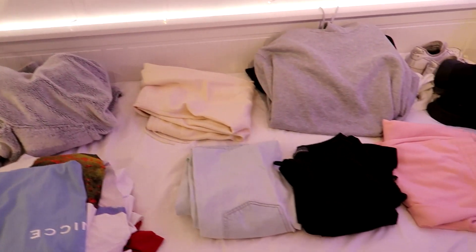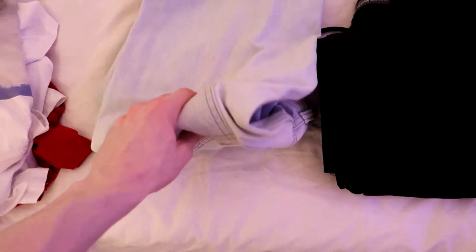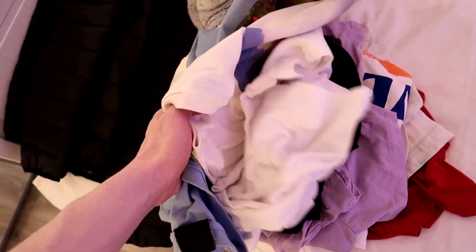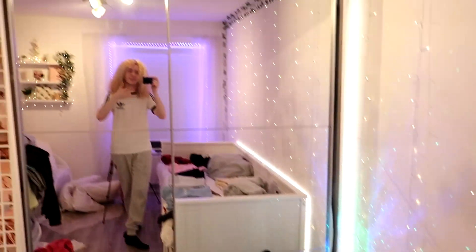So this is basically what I'm going to be bringing on holiday: one sweatshirt, one pair of shorts, one pair of cargo pants, one pair of jeans, and about eight t-shirts, which is honestly really good for me. I also decided to bring this smaller black puffer coat instead of my big white one — my white puffer coat is so big it would take up my entire suitcase. Plus, I can just layer a hoodie underneath the black one if I need to.